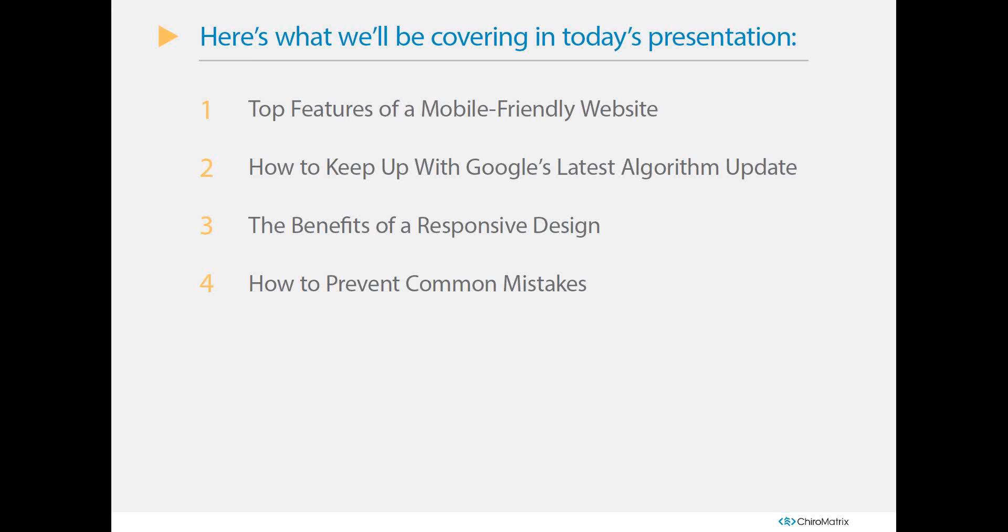Today's webinar will examine the effectiveness of your website. As the digital marketplace continues to evolve, it's crucial to ensure your website is always accessible to the general public. We'll talk about the top features of a mobile-friendly website, how to keep up with Google's latest algorithm, the benefits of mobile responsive design, and how to prevent common mistakes so you don't run into bigger problems down the line.